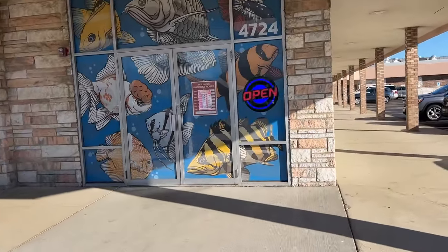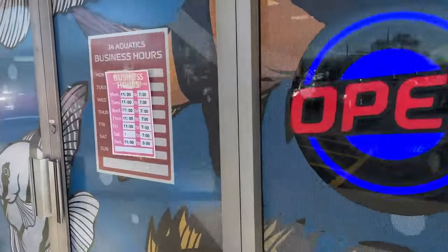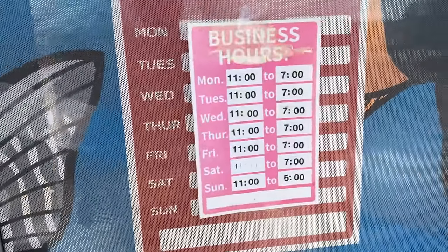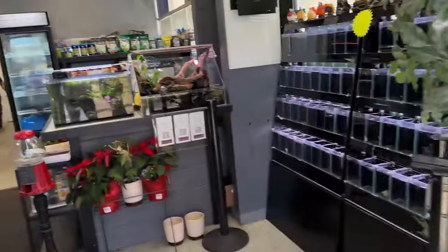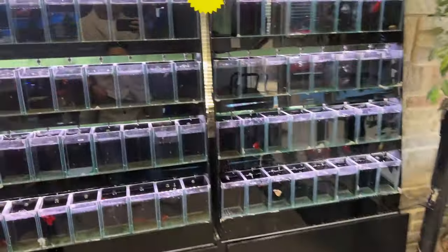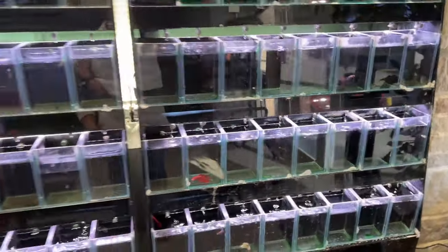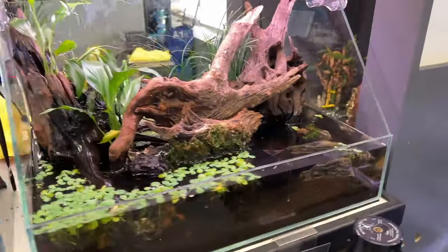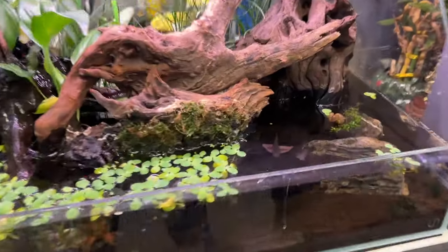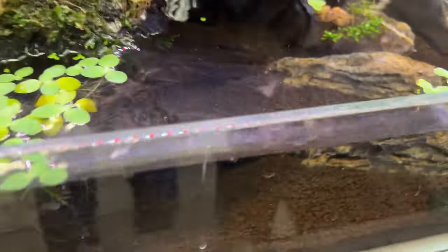We've got some nice decals on the windows. These are their store hours if anybody is interested. Nice bed of displays — it's looking a little empty. Let's go check out and see what they have. I do like this setup. Look at that — I have no idea what kind of fish that is, sorry buddy.